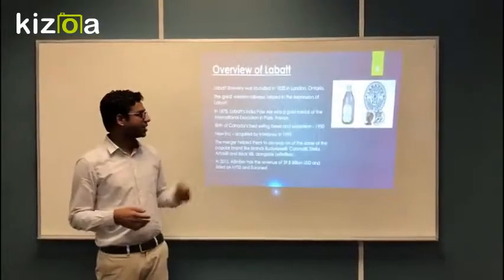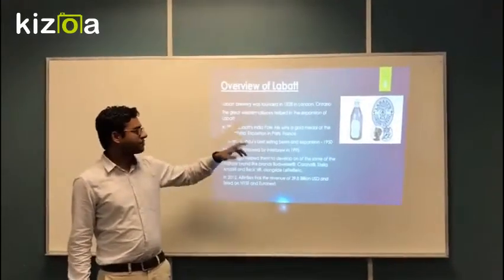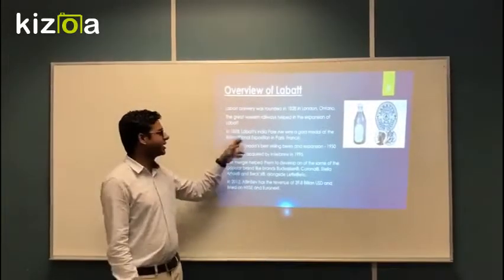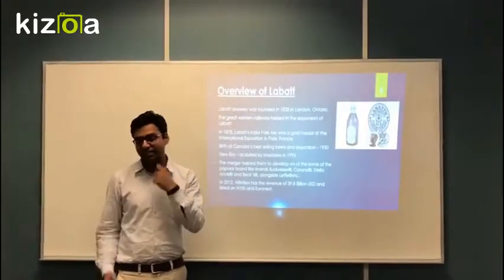I'll start with the company overview. It's really pretty old, founded in 1828, and it became really strong in 1878 when they won a pale ale gold medal at an international industry event in France. That gave the company a really outstanding image.